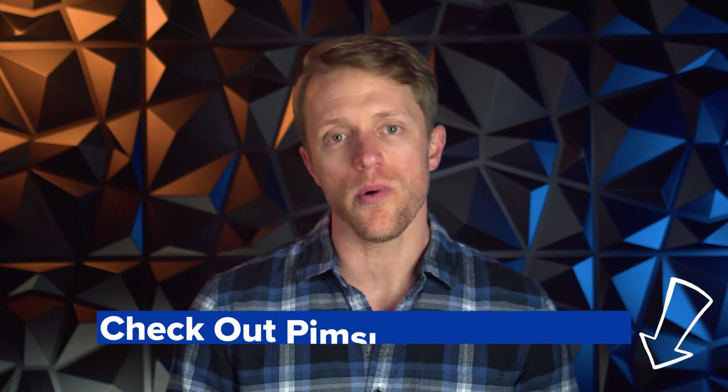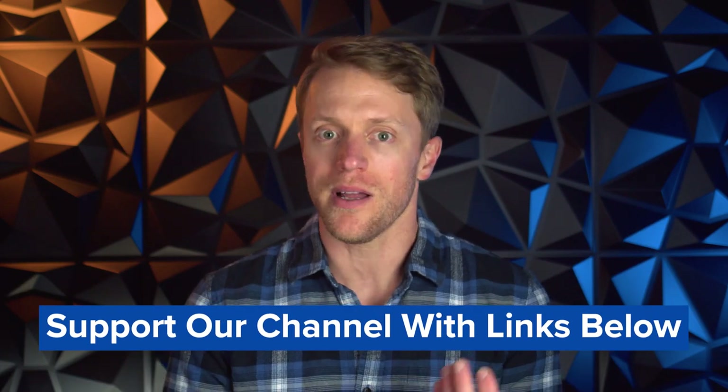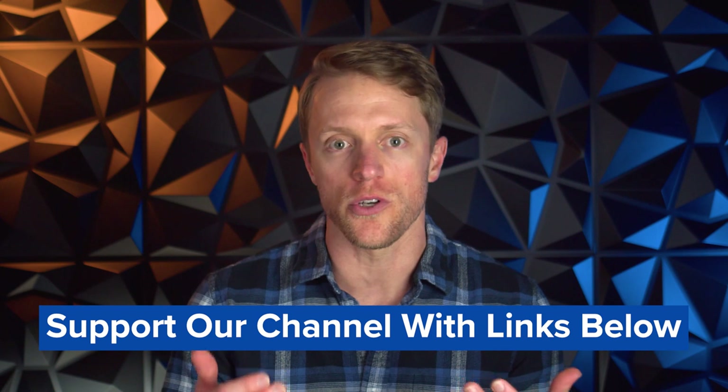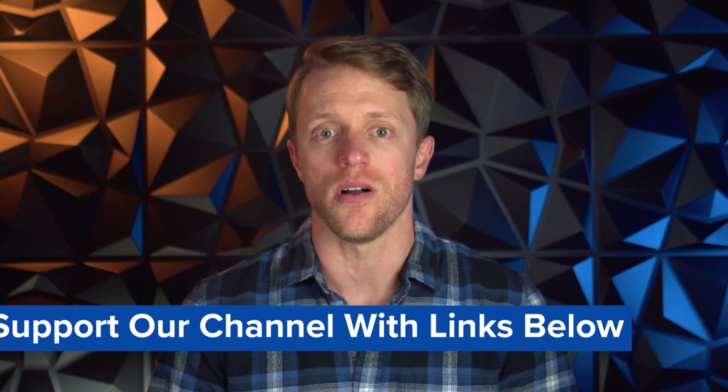And by the way, we work really hard to produce honest and helpful videos all totally free, so if Pimsleur does end up being a good fit for you, we'd really appreciate it if you use those links listed down below in the description. That's how you can support our channel and allows us to keep creating these types of helpful language learning review videos. And if it turns out that Pimsleur isn't a great fit for you, no worries — I just want to make sure you get matched up with the right program for your needs.